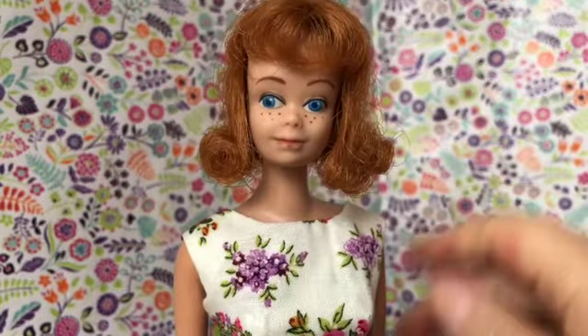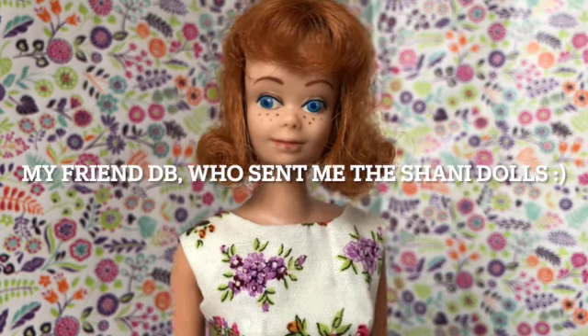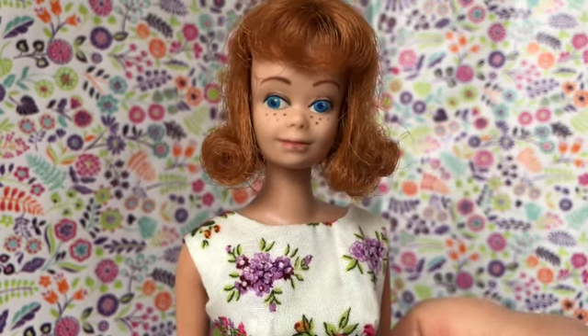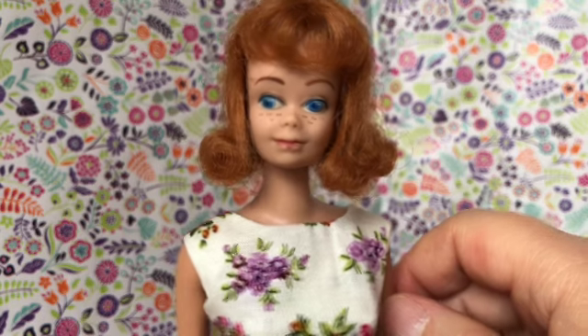I have a doll confession. I didn't used to really like the vintage Midge dolls that much, but then I was with my friend in a doll shop and I saw this doll, and I just kind of had an epiphany of, oh, she's cute. She's actually a very cute doll. What am I thinking? So I bought this doll at the doll shop, and that was that.